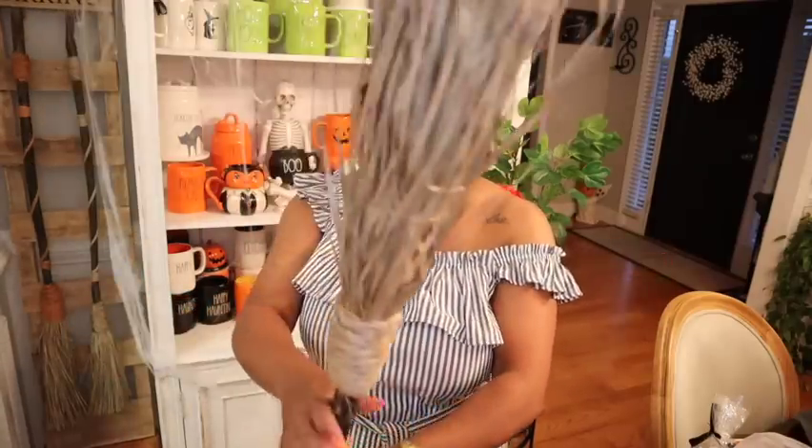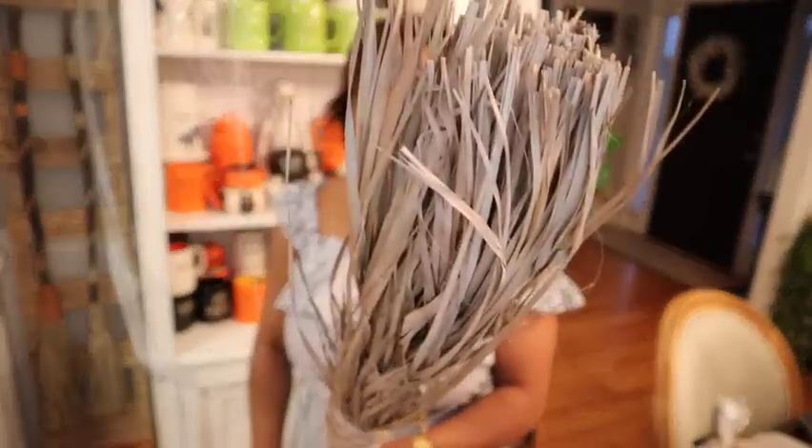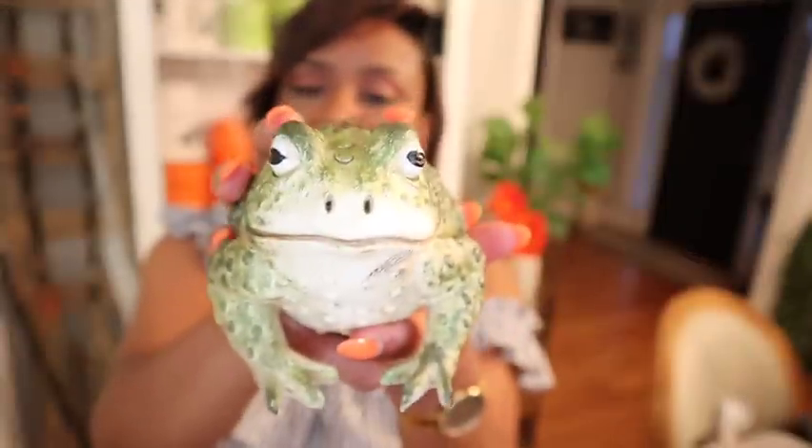Hey guys, welcome back to my channel! This is my haul. I forgot to show you guys this broom that I picked up from Marshall's. First of all, look at the size of it — this is a nice size broom, probably one of the bigger ones that I've seen. I think it was like $25, maybe $30, but it definitely was worth it.